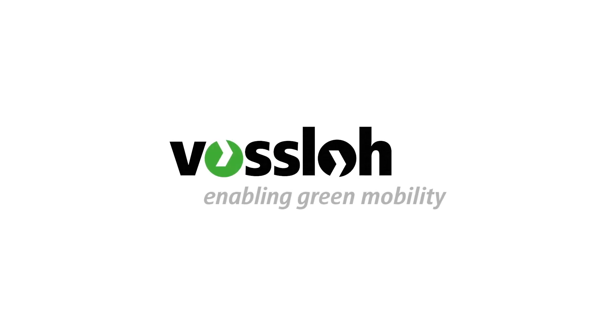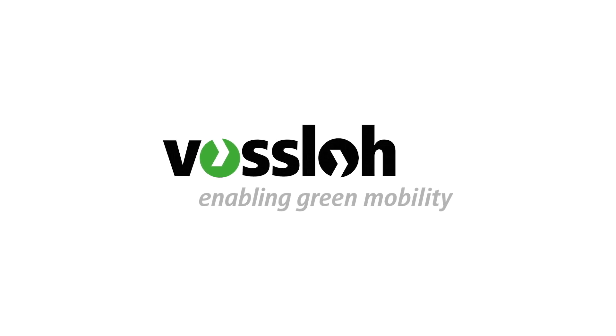For more information, visit www.fosslo.com.